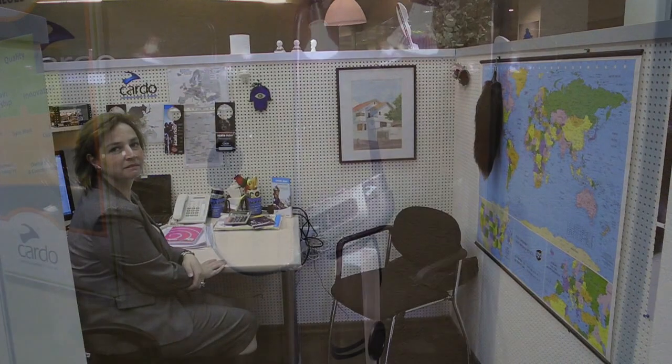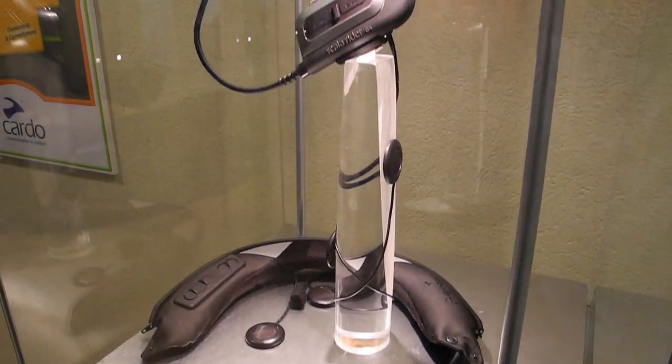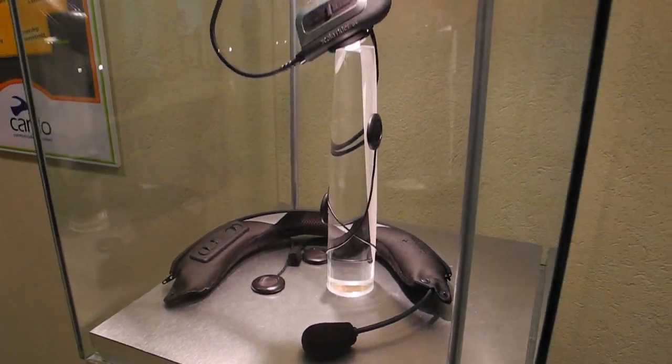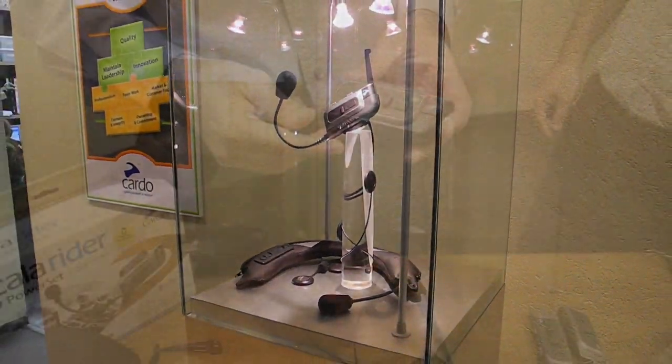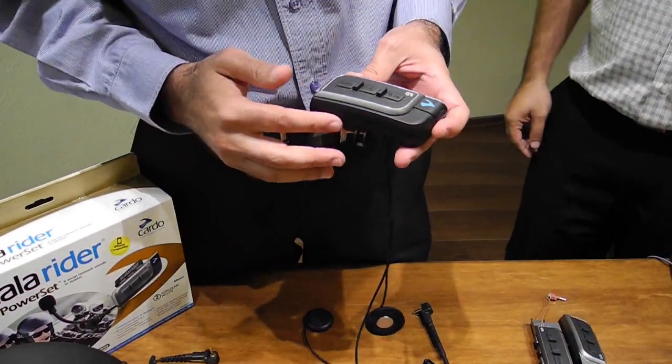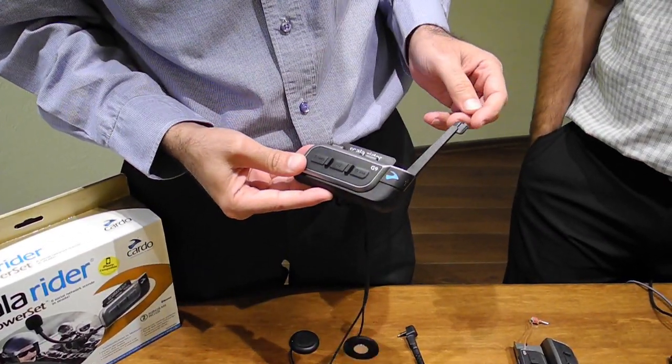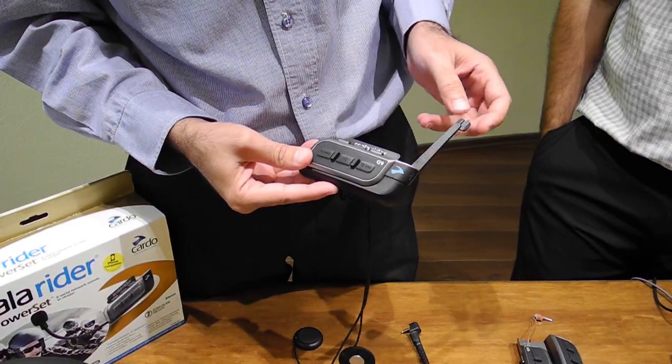So that's a brief look at the R&D offices of Cardo Systems. Of course, there's also the factory that manufactures all of the products and puts it all together into that familiar Cardo box for motorcyclists to enjoy. Thanks for watching our video, and be sure to visit WebBikeWorld.com for more information on the new Cardo Scala Rider G9 communication system, and much more.